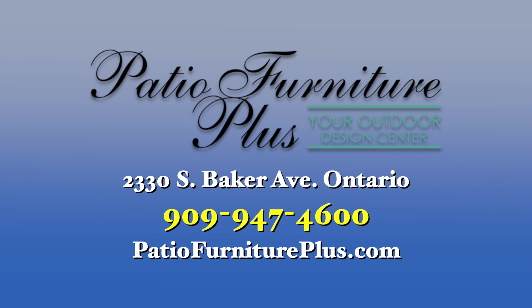Patio Furniture Plus, 2330 South Baker Avenue, Ontario. 909-947-4600. PatioFurniturePlus.com.